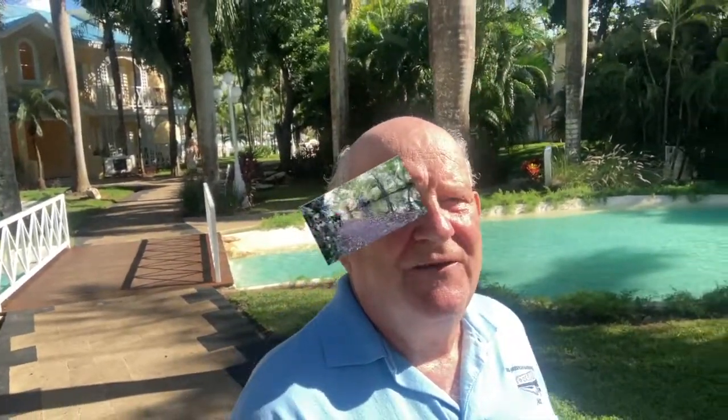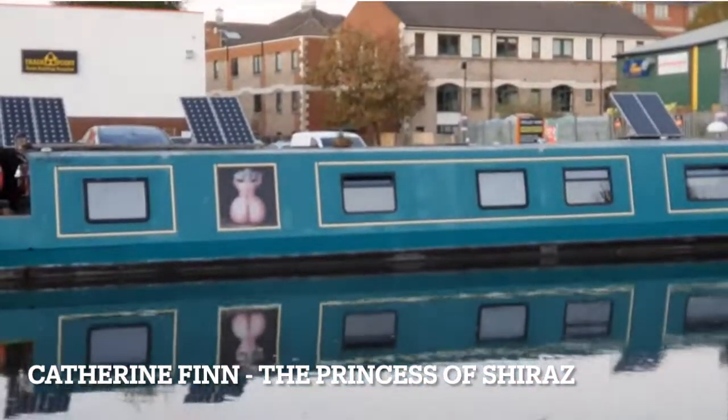The next one is Catherine Finn, also known as the Princess of Shiraz — Shiraz is the name of the boat. When I first started watching her, she was publishing as the Princess of Shiraz; recently she's changed the name and is publishing vlogs under the name Catherine Thing. Boat names are traditionally very short and are named after a boater's special woman in his life. Interestingly, the word 'quarantine' actually comes from an old Italian boating term — Quaranta Journey.